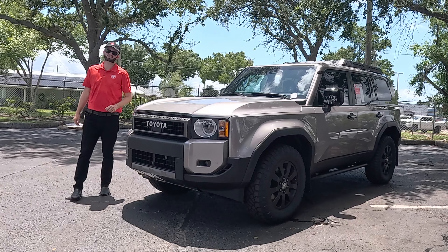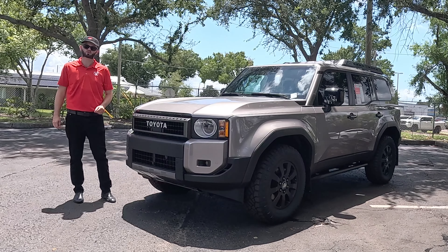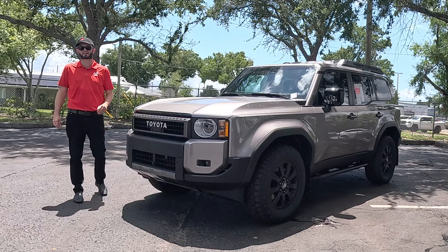The First Edition of the Land Cruiser will have the rigid LED fog lights with front parking sensors. You can option a 360-degree reverse camera on the Land Cruiser, but on the 1958 trim you cannot option it.